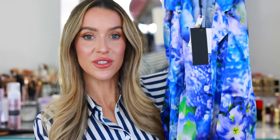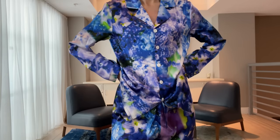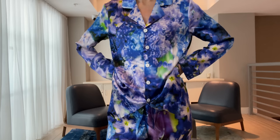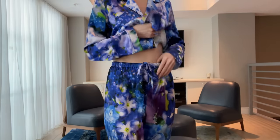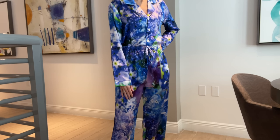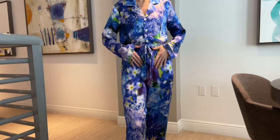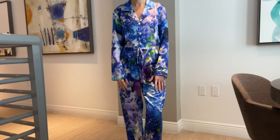I saved one of the boxes so we could open it together — this might be one of their most beautiful prints I've ever seen. This is the silk sleep shirt and here is the silk pant. These are truly the most beautiful silk pajamas — the colors and the texture of the fabric are so luxurious. This would be such a beautiful gift. I love finding new ways to style these Lily Silk pieces; their new designs are incredible. I'll make sure to link all of my favorites down below in the description box.